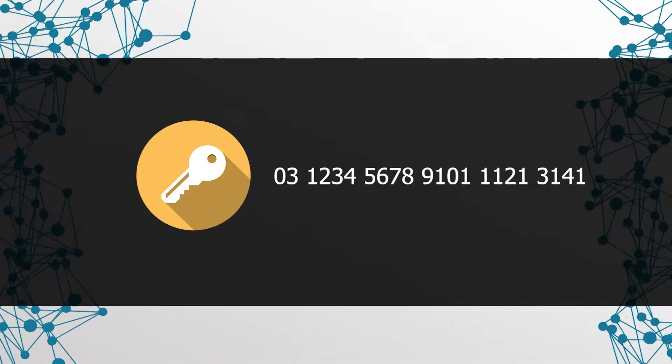Wallets always have a public and a private key. You will be given these two numbers when you open a new wallet. The public key of the wallet is comparable to the account number of your bank account. In order to receive money from someone, you normally share your account number with the respective person. With this number, the other party is able to transfer the money to the correct account, namely yours. In this particular instance, it is totally acceptable to share this number with other people, as your bank details are not sufficient to access your account or to withdraw any money. The same holds true for the public key of your wallet, which consists of a long series of letters and numbers. This key is used to receive funds from other people.